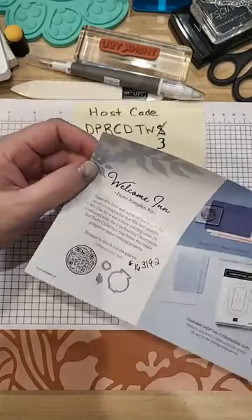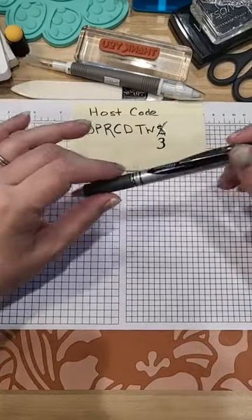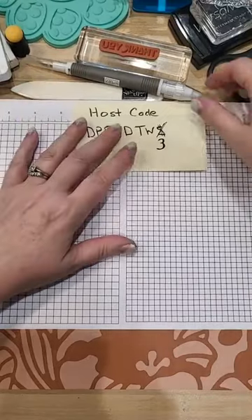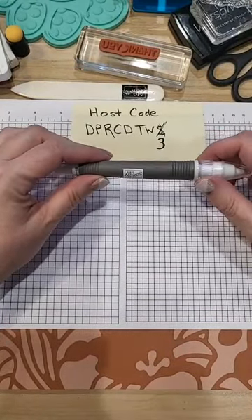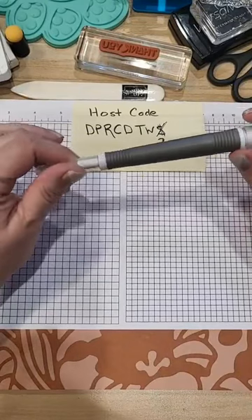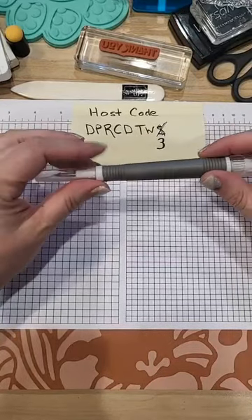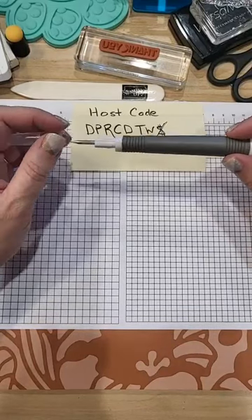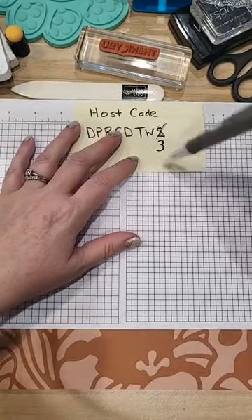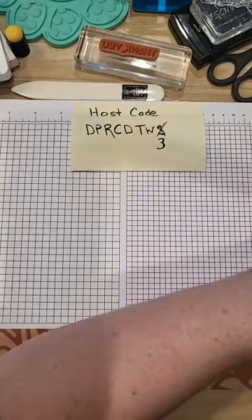There's a new kit out, Confetti Birthday, that looks really cute. Those are kits you can just buy while supplies last. June 10th is also the big sale at my house where I sell retired product — I have a ton of it, thousands of stamp sets and lots of coordinating dies. The more you buy, the more you get free. Next week we'll do a drawing for people who have purchased with me this month.